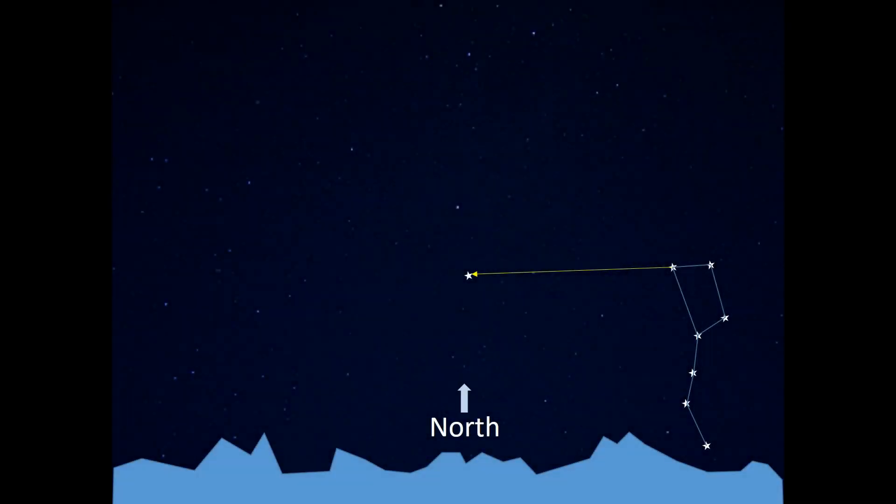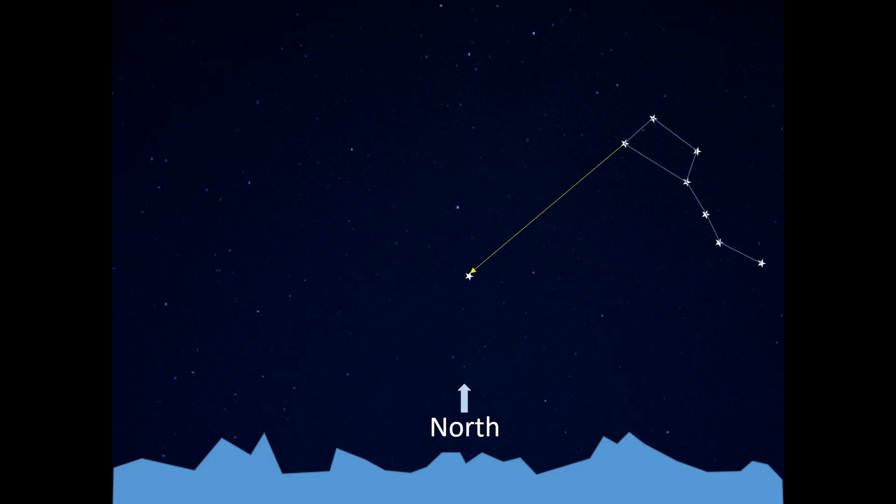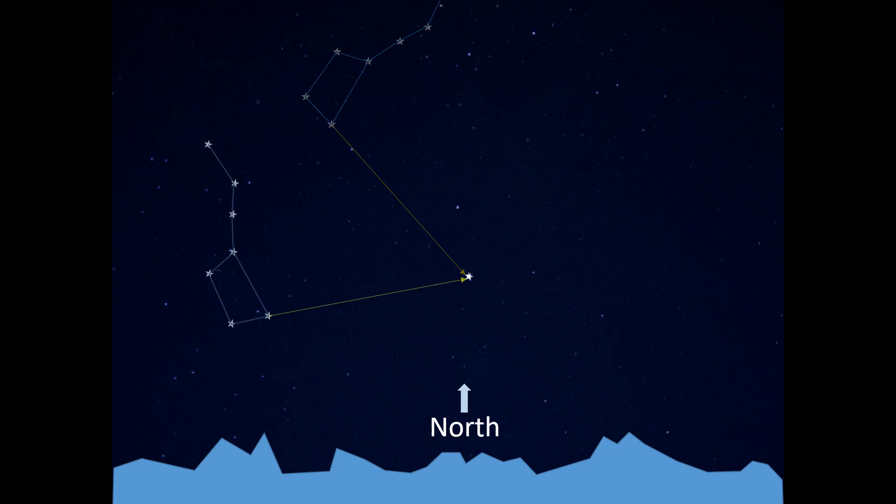The North Star is the only celestial nighttime body that never appears to move. All other stars and constellations, including the Big Dipper, rotate around the North Star in a counterclockwise direction, but the North Star can always be identified by using the Big Dipper and its two end stars as a pointer.